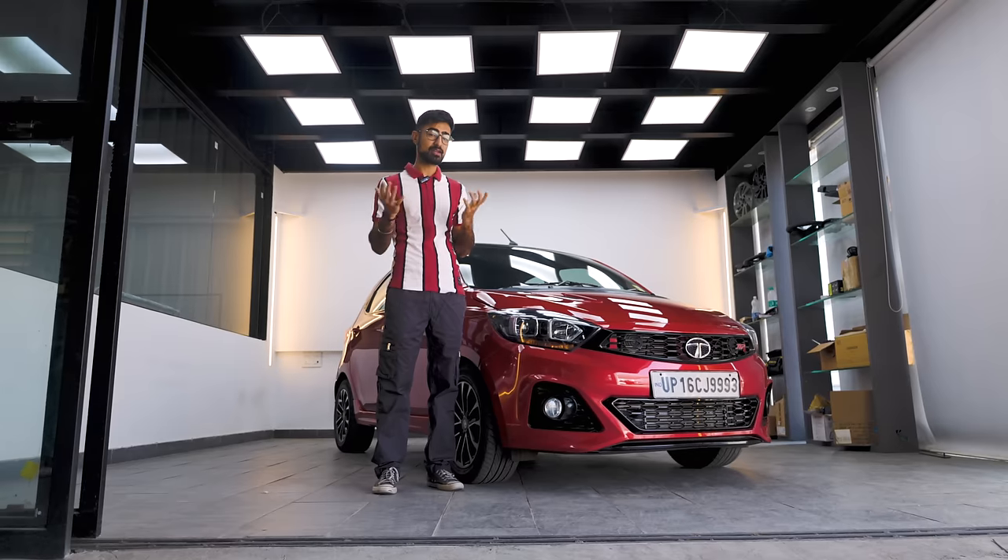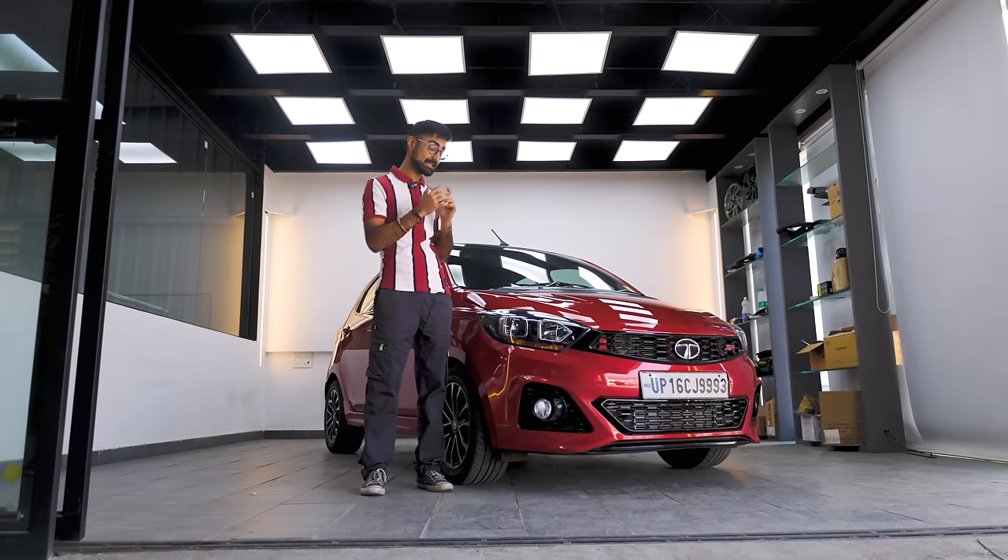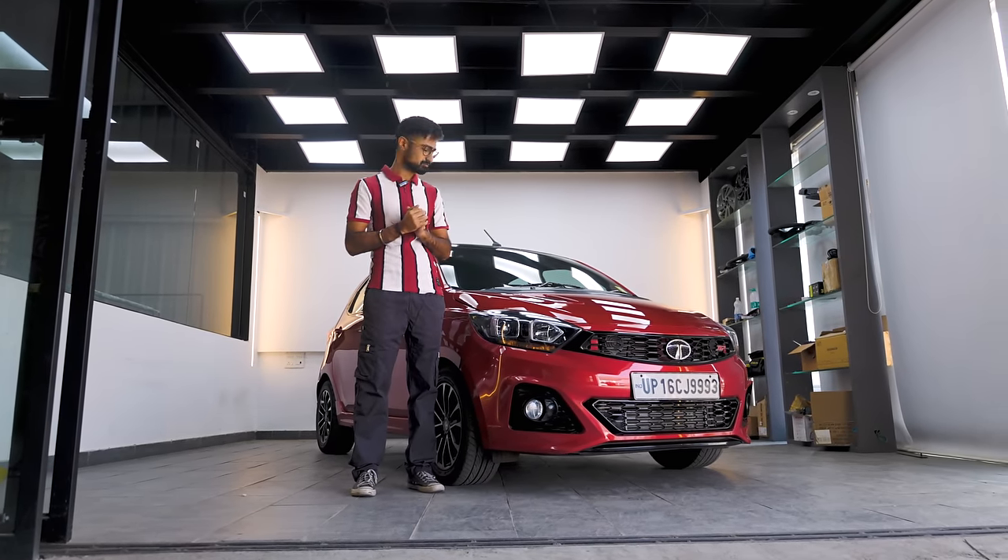Why is that? Well, today we are here with a Tata Tiago JTP in its Stage 1 form and we are here to find out — what went wrong?